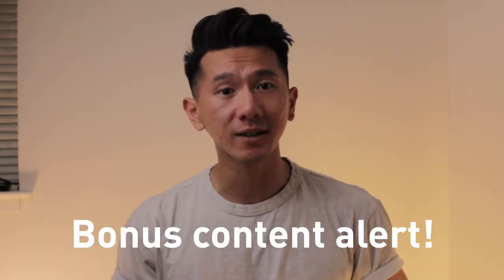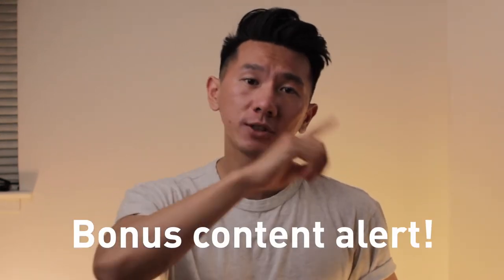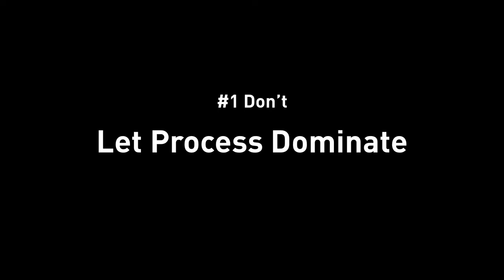To continue the tradition of my UX design resume series, I'm going to add bonus content to this video, so watch till the end to find out more. Without further ado, let's dive right into it. Number one: don't let your process dominate.